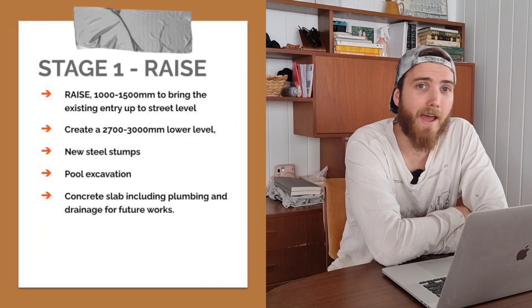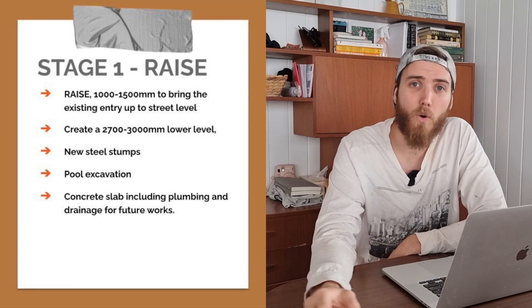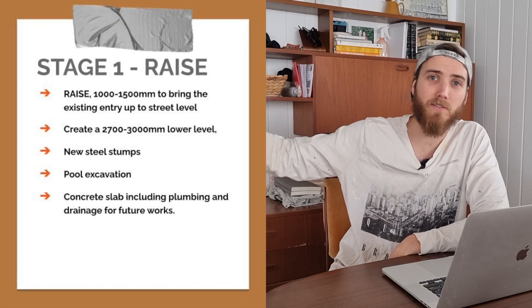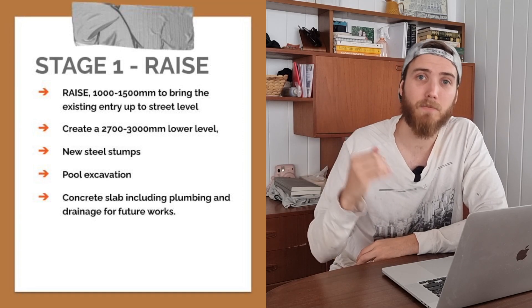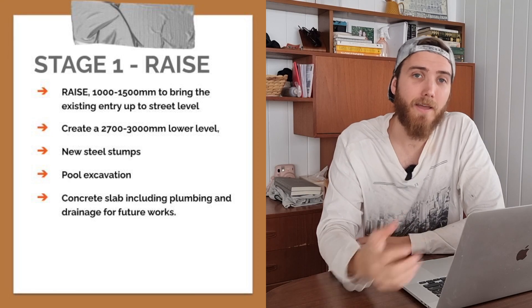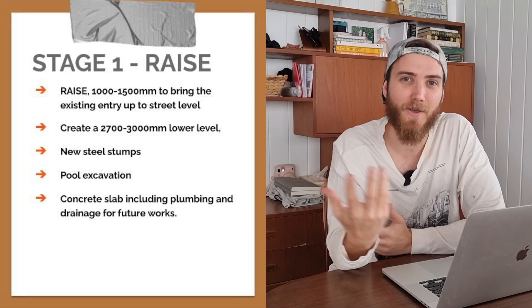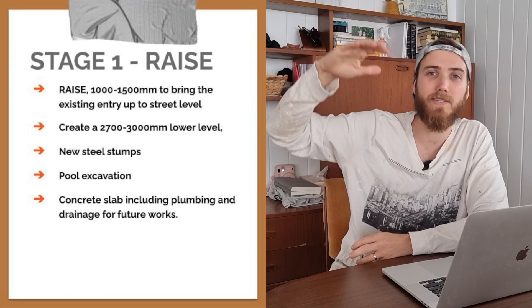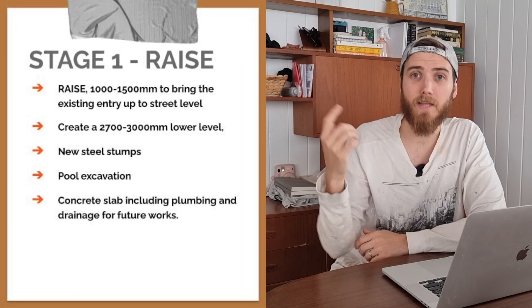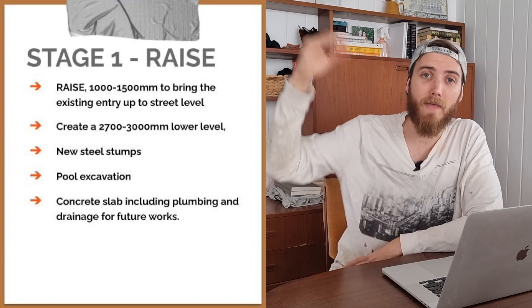The first stage is to lift our Triple Gable Queenslander. The house is currently on stumps, around one and a half meters off the ground on a pretty level block — just over 400 square meters with roughly 10 meters of frontage. We're going to lift it up to about 2.7 to 3 meters of ceiling height underneath to create legal living space. We'll engage a builder and a draftsman to finalize our plans, raising the house roughly 1 to 1.5 meters. The guys will then excavate all the concrete stumps and likely put in a steel frame and steel stumps to restump the home at that higher level.